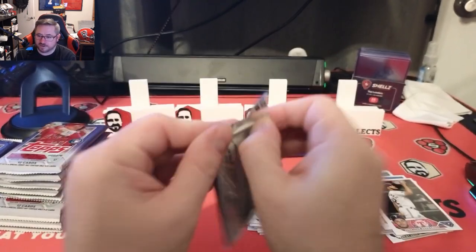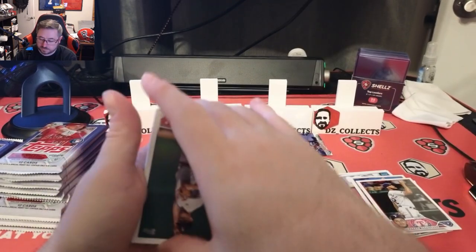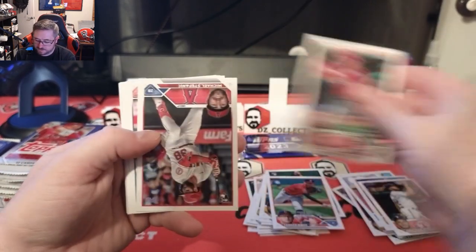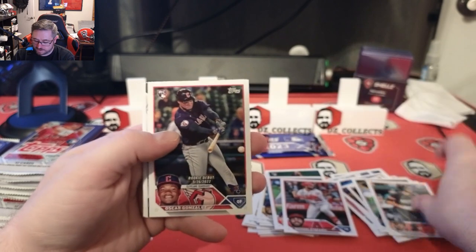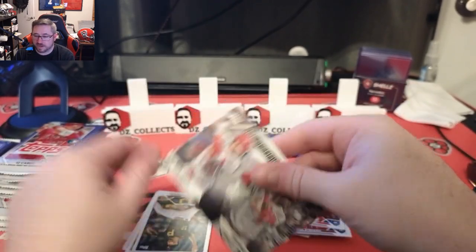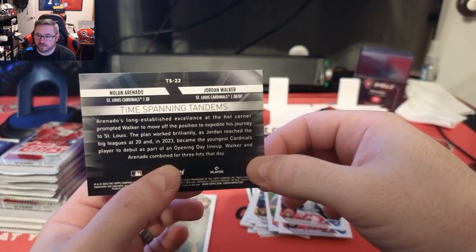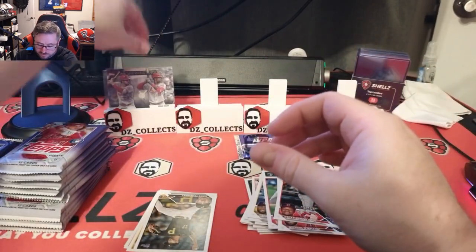On to pack three — moving through this a lot quicker than the jumbo video. Brent Hedrick, Tanner BB rookie debut, Michael Stefanik, Pablo Lopez, Aaron Hicks. We have an Oster Gonzalez debut, and then a Time-Spanning Tandems card of Nolan Arenado and Jordan Walker — a really cool insert they have this year. I know a Cardinals fan who would love this card; we're going to put that on the stand.